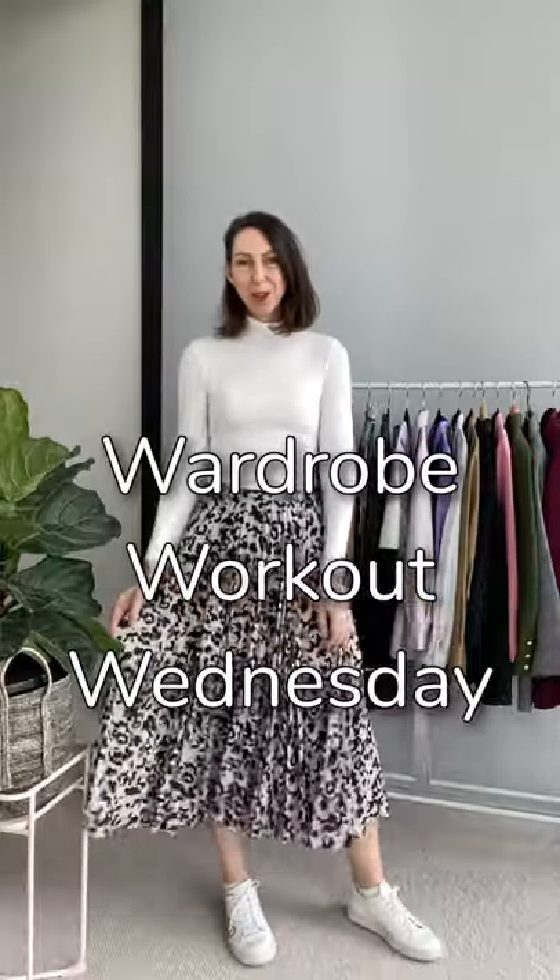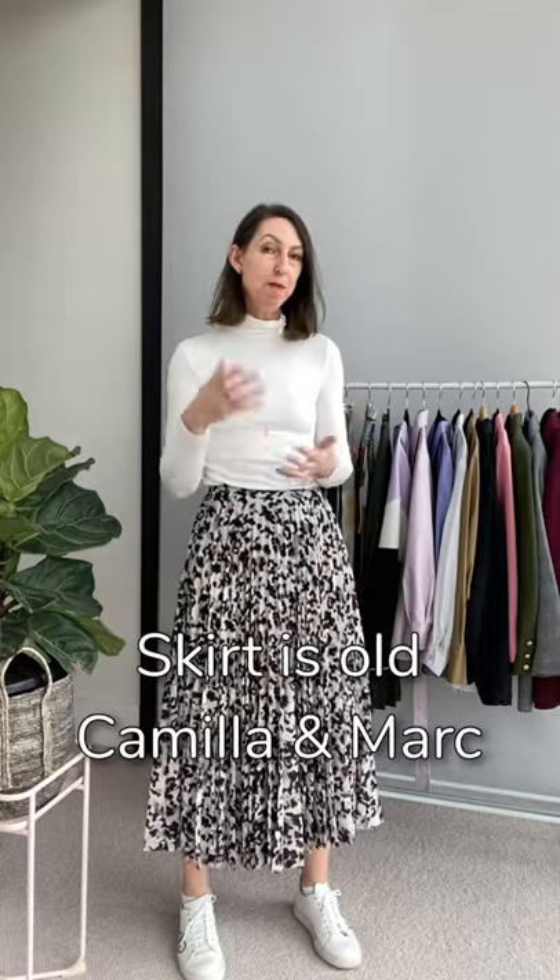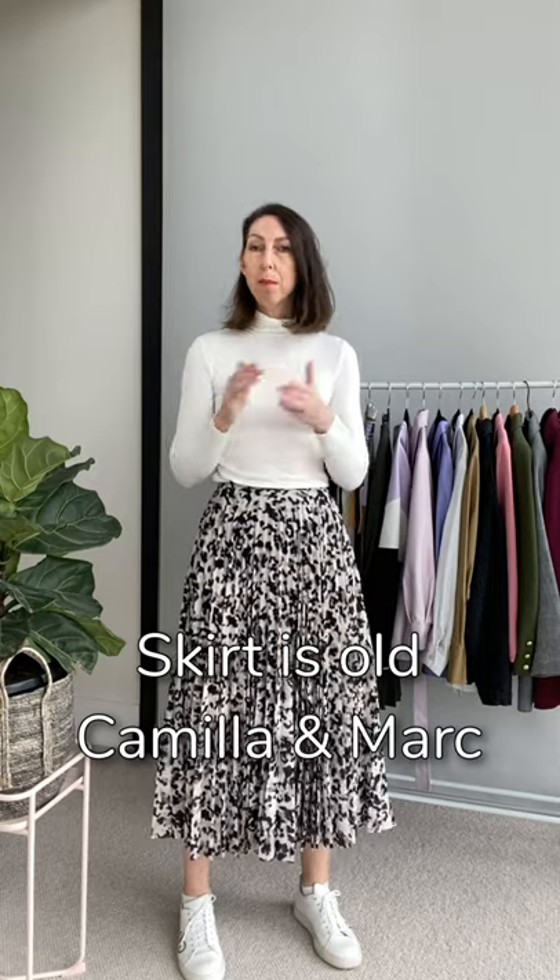Today we're talking pleated skirts, a very feminine style of skirt that I know many of you have in your wardrobes and love to wear. But equally I know a lot of you like the idea of a pleated skirt but you're not quite sure whether you can wear it. So being Wednesday as always, I'm going to give my pleated skirt a good wardrobe workout, bringing you some looks to inspire you, but most importantly I'm also going to talk you through the features of a pleated skirt that are going to make one work for you or not.